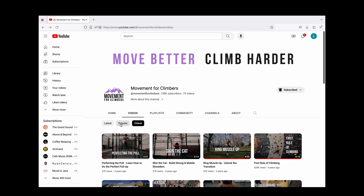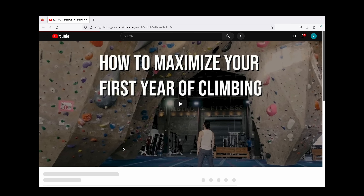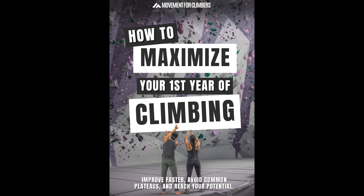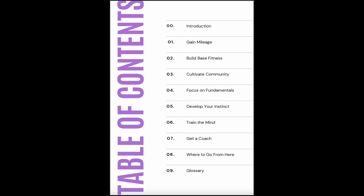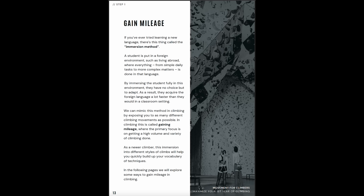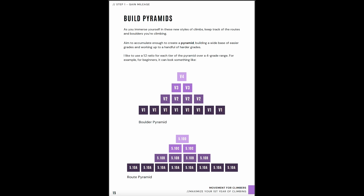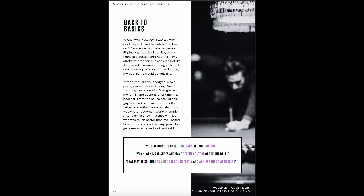I thought it would be fitting to take my most popular video, How to Maximize Your First Year of Climbing, which was posted four years ago, and update it into an ebook with my most current knowledge and experiences. Writing this book was a labor of love and transformed the three tips from the YouTube video into seven in-depth chapters on how you can improve faster, avoid plateaus, and reach your potential.